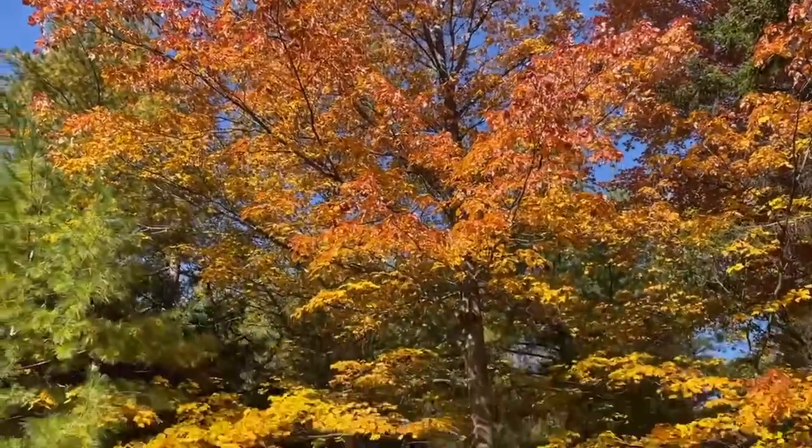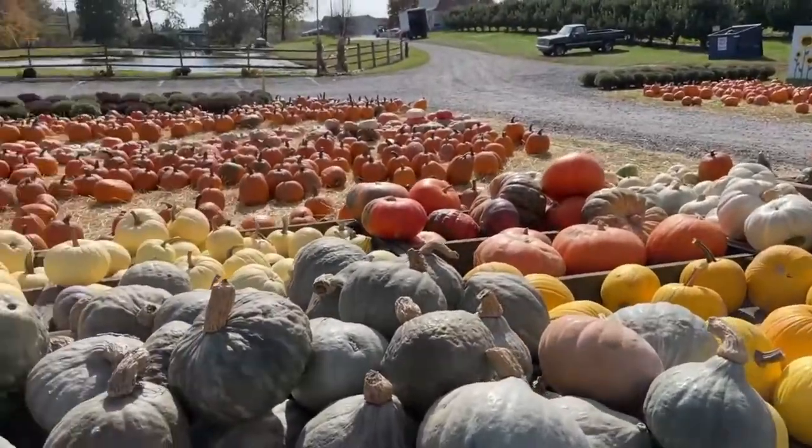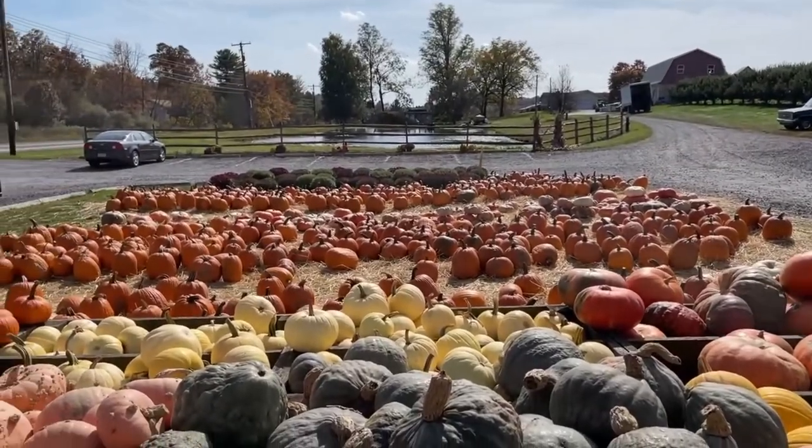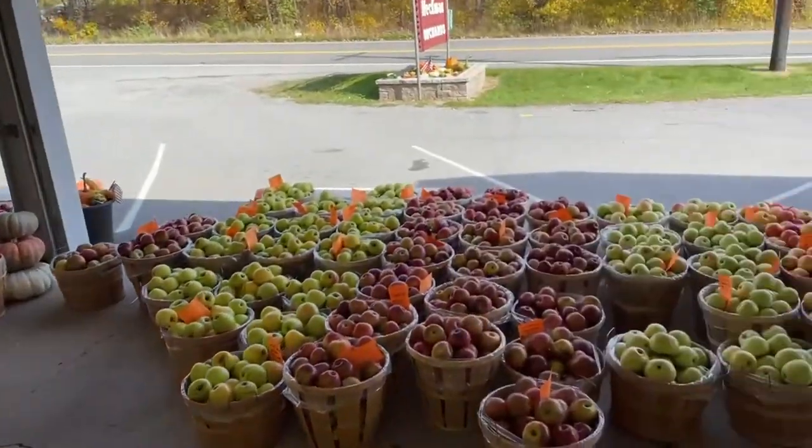Hey guys, in today's video I wanted to share two puzzles I picked up in celebration of my favorite season — fall! Hit the like button if you love fall, and if not, let me know which is your favorite season. I don't know how anyone could not love the weather getting cooler, pulling out hoodies and sweaters, making extra hot cups of coffee, the changing colors of the leaves, fall decorations everywhere, pumpkins, apple picking.